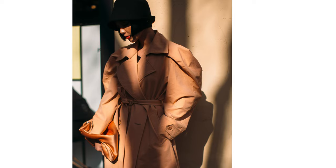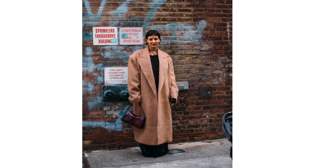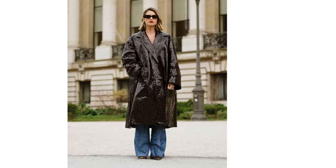Every winter wardrobe starts with the selection of a great coat, and with erratic weather patterns causing fluctuating temperatures across the cities. London and Milan felt like the beginnings of spring, and Paris and New York continued to experience the bite of winter, thus allowing for the full gamut of outerwear options to go on full display across fashion month.